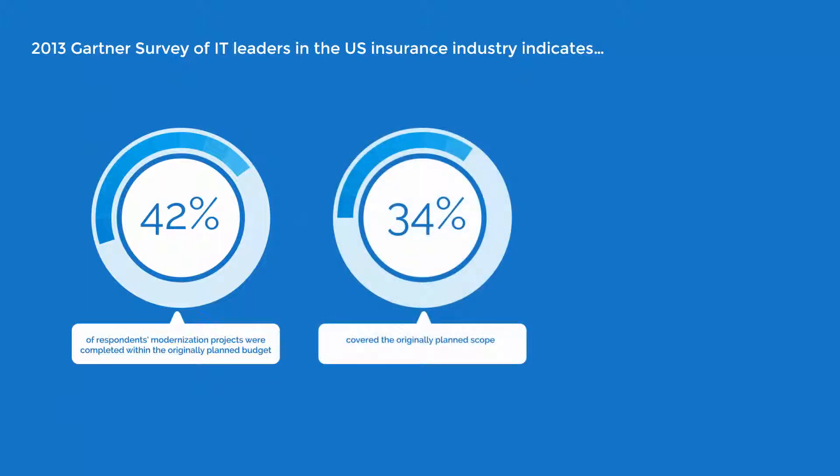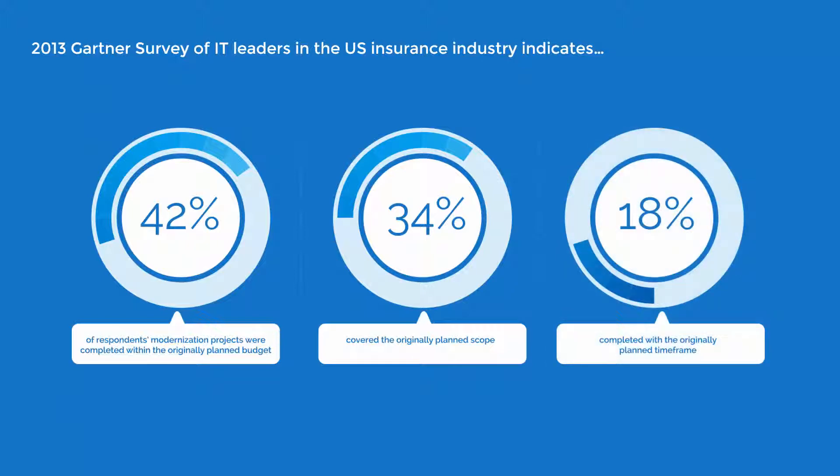Just 34% of the modernization attempts covered the originally planned scope, leaving a whopping 66% of these firms victims of dreaded and out-of-control scope creep. What's worse, only 18% of respondents completed these projects within their originally planned time frame.